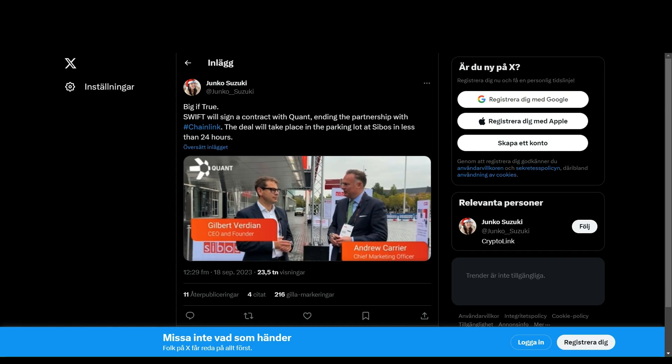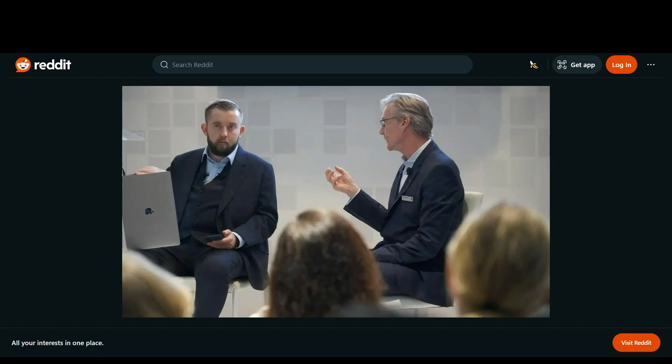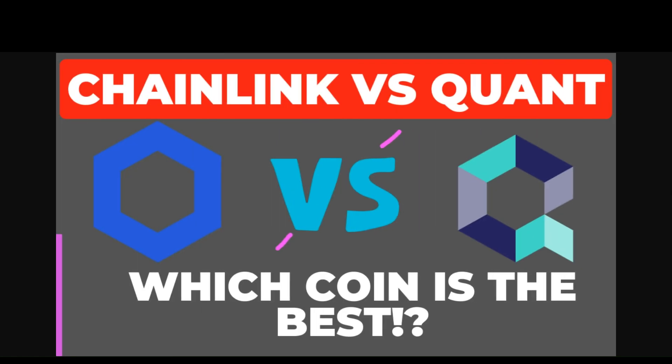Further proof is this tweet, being pretty ironic: 'Big gift to Swift — sign a contract with Quant, ending the partnership with Chainlink. The deal will take place in the parking lot at Sibos in less than 24 hours.' Jokes aside, you can already tell where the banking world's attention truly lies — focused on Chainlink at the main event, with no one outside watching Quant in the parking lot. Thanks so much for your time. Leave a like and subscribe if you enjoyed the video. Please note this is not financial or investment advice — this is for educational and entertainment purposes only. This is Big Boss Crypto — have a wonderful day everyone, Big Boss out.